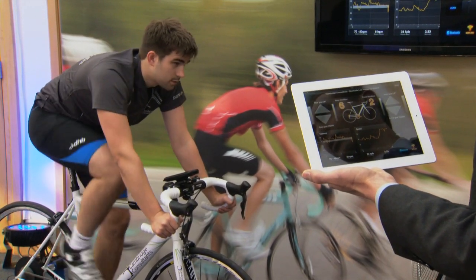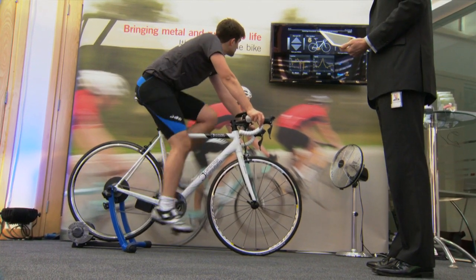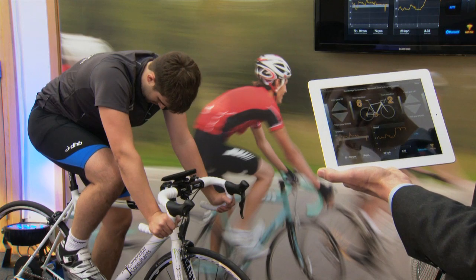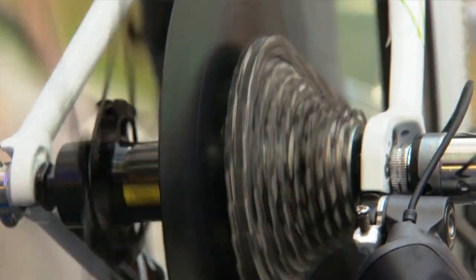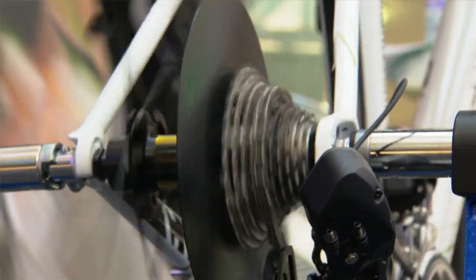The other thing the bike is able to do in auto mode is to help you if you end up with a rapid deceleration. If we have to slow down quickly, we're all familiar with the issue of starting up in the wrong gear. But as you can see here, the bike detects that you've had a rapid deceleration and it will automatically change down to a low gear to help you start up.